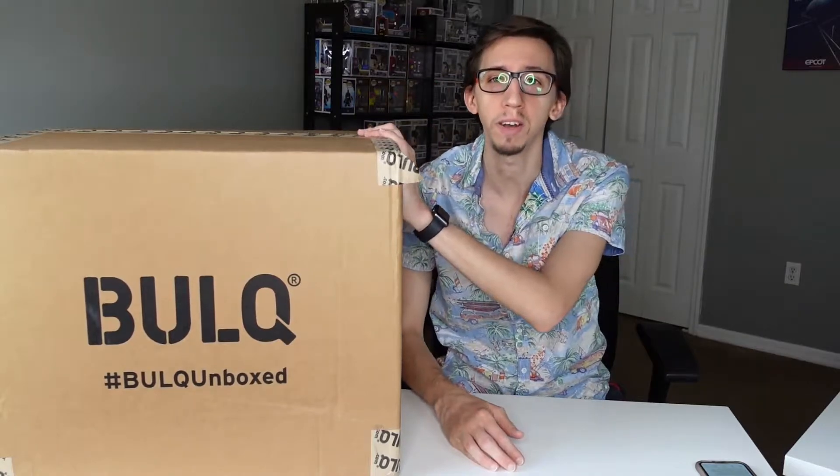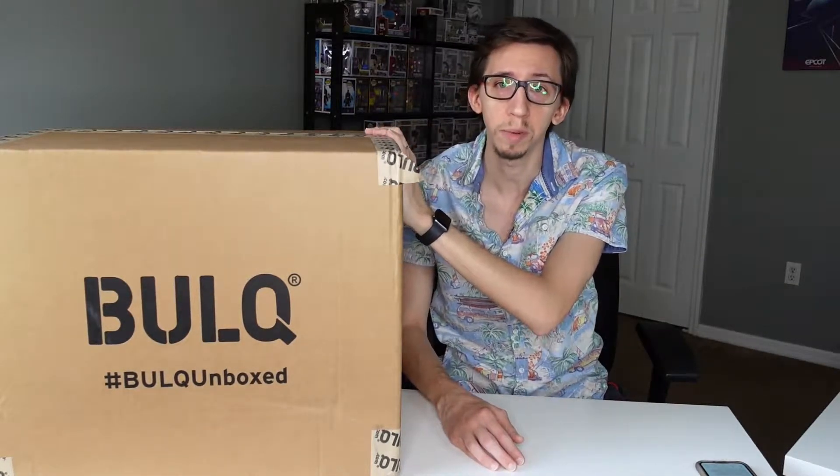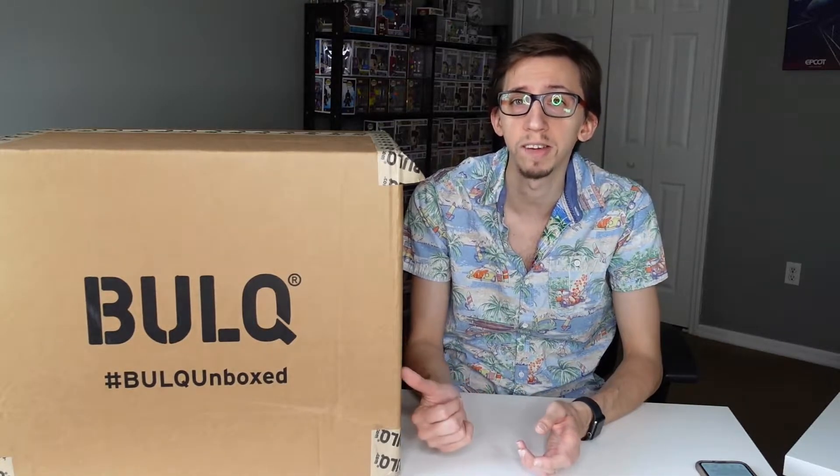Hello everyone, welcome back for another video. Today I finally have another liquidation box from Bulk.com — a case I found on eBay. Right now Bulk is selling most of their cases on eBay; I don't see much on their website anymore, just some pallets, but most of the cases are sold on eBay, and that's where I found this one.